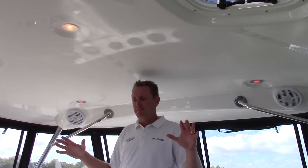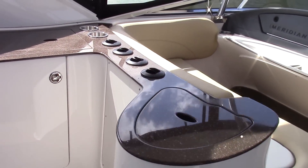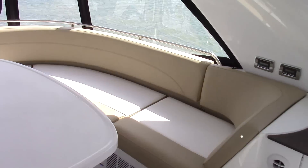As we enter the bridge, the first thing you're going to see is how big it is. This is a massive bridge, one of the largest in its class. For a 44-foot boat, this is as big as it gets. The boat has a very nice L-shaped seating area.